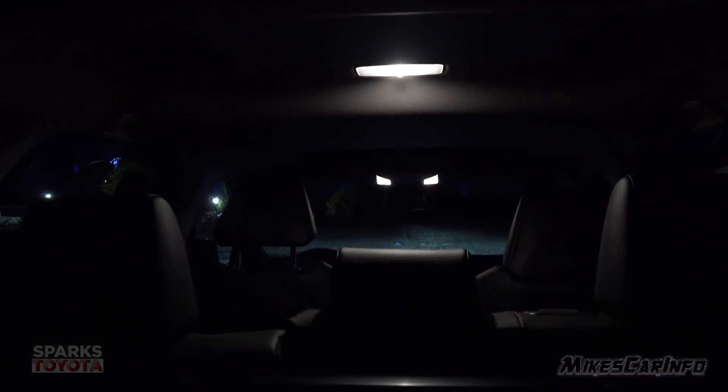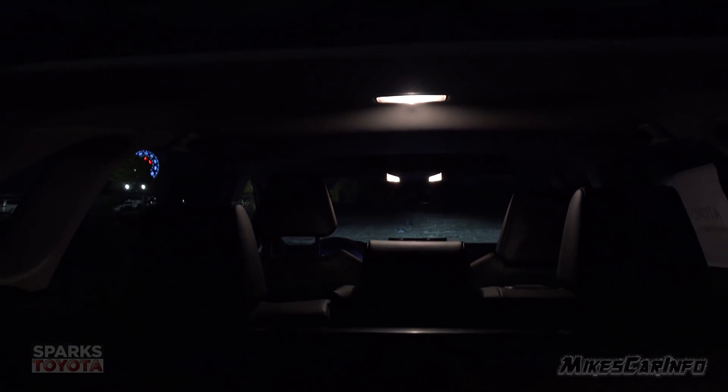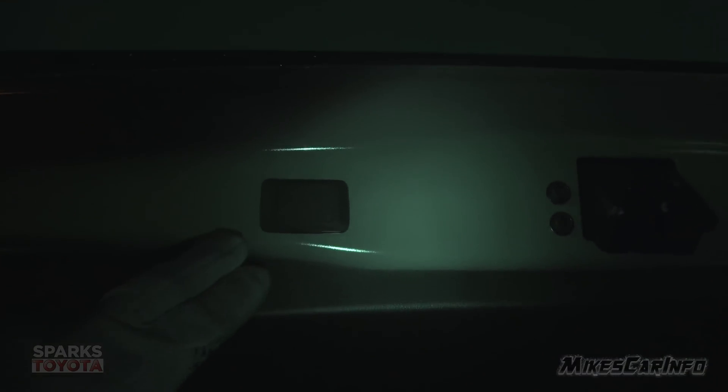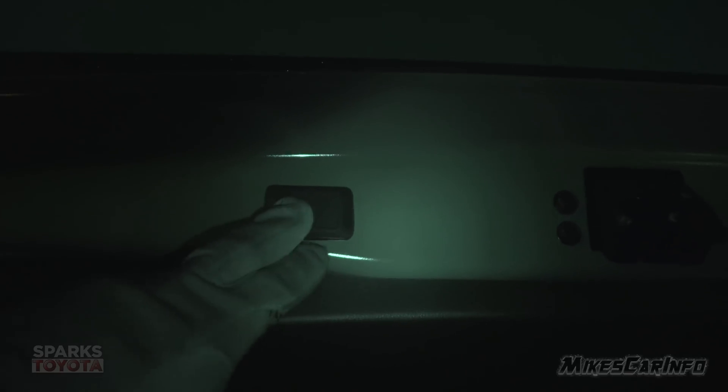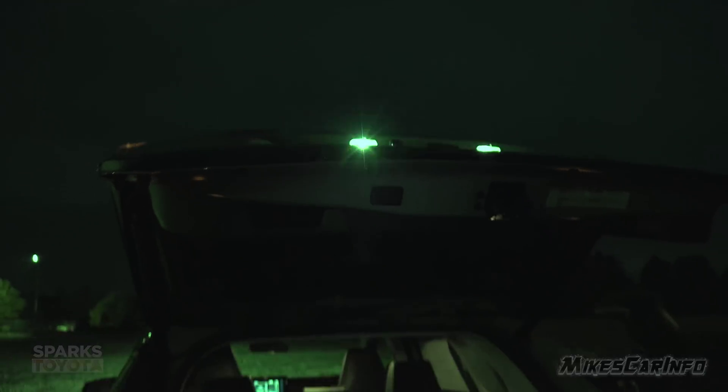You do have a little bit of spillover light from the second row light, which you can turn off if you want. You kind of have to know where the button is to lower the hatch, because it's not illuminated — but it's over in this area. I'm going to show you what it looks like with the night vision.